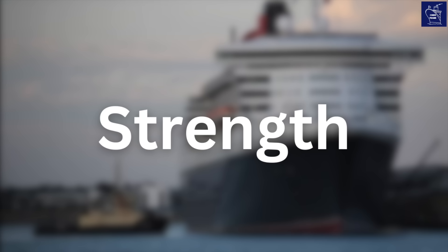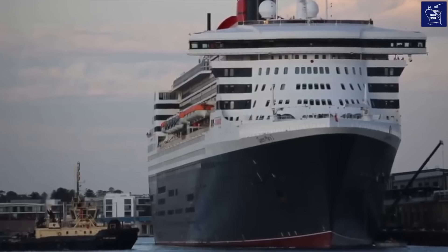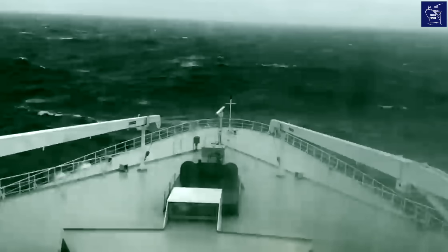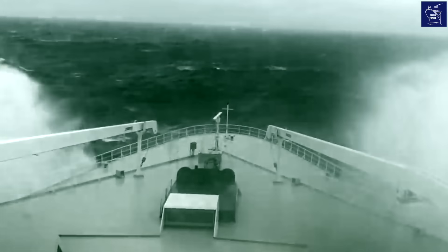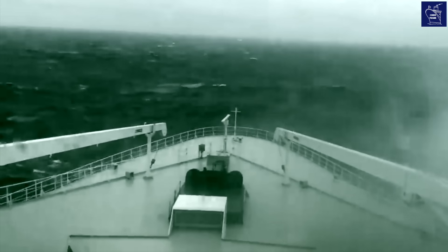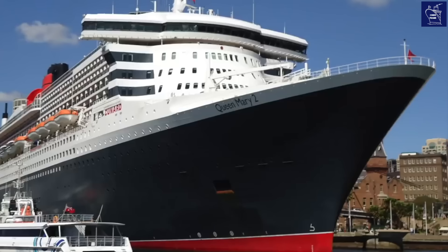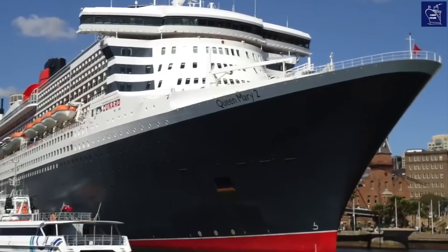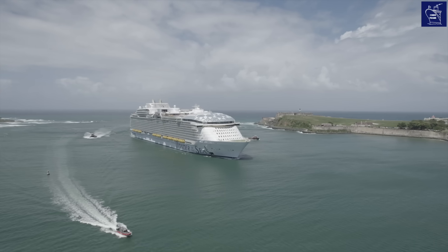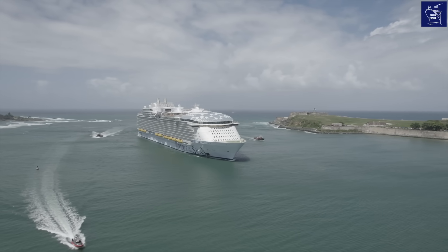Hull strength is another key difference. Liners are simply stronger than cruise ships, built as extremely robust vessels with steel noticeably thicker than what you'd find on a cruise ship. This is crucial to withstand the heavy seas encountered in the open ocean year after year. The Queen Mary 2, for example, has steel plates between 28mm and 30mm thick — significantly greater than the typical 20–23mm thickness found aboard a standard cruise ship.